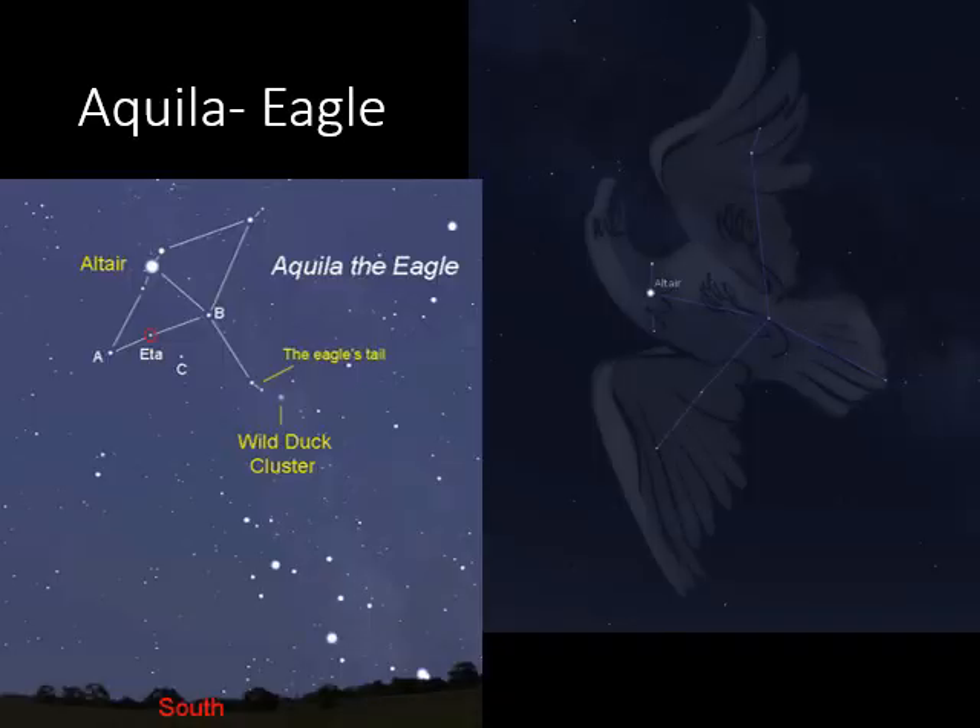The last constellation within the summer triangle is Aquila the eagle. Remember that Altair is the bright star at the bottom of the triangle. Altair might represent the neck, eye, or beak of the eagle, with stars spanning left and right for the wings and stars going down for the tail. There's also a star cluster called the Wild Duck Cluster right off the stars representing the tail of Aquila — a really cool cluster of thousands of stars you can check out with binoculars.